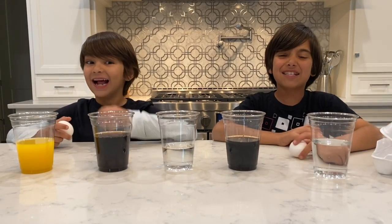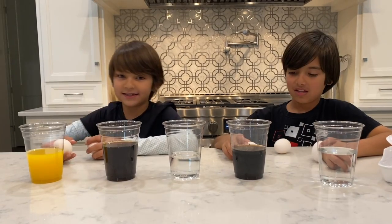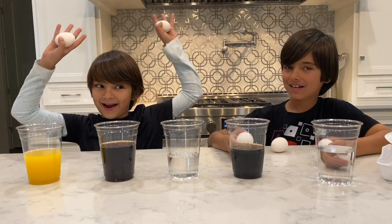Hey guys, it's Cameron and Jack, and today we're going to do some egg experiments! Isn't this going to be egg-citing?